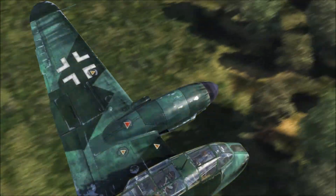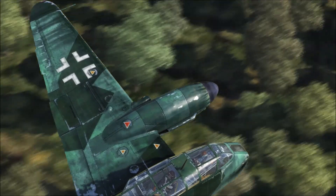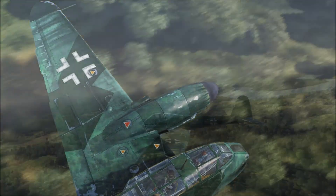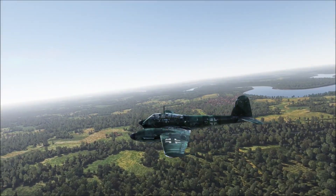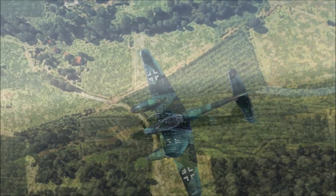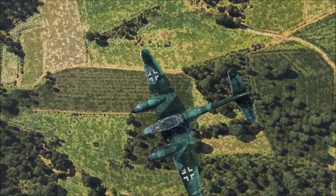First of all we have the rather gorgeous emerald green ME410A1 created by MrXMrYPL. You can find a link to this and all the other contestants' pages in the description box below, should you wish to give any of these skins a go for yourself. I for one will be keeping this one for a good while.